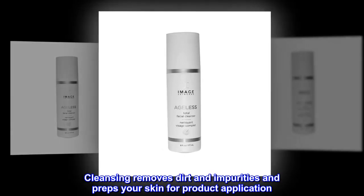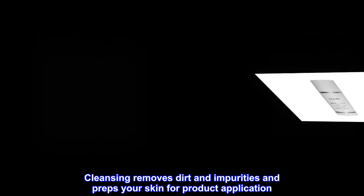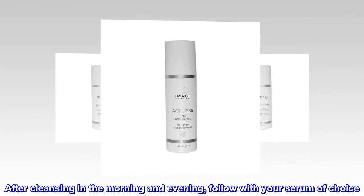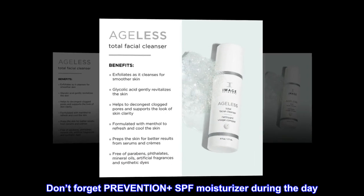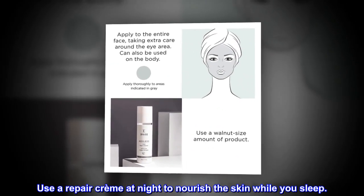Cleansing removes dirt and impurities and preps your skin for product application. After cleansing in the morning and evening, follow with your serum of choice. Don't forget Prevention Plus SPF Moisturizer during the day. Use a repair cream at night to nourish the skin while you sleep.